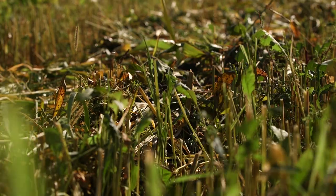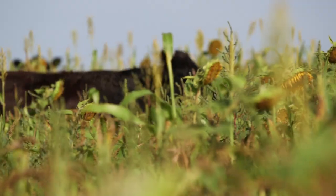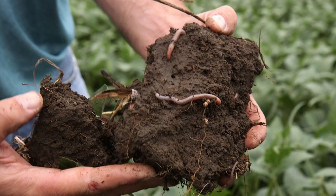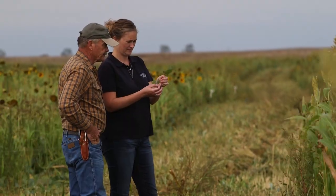It's a way to pull carbon out of the air and put it in the ground. Carbon and organic matter are basically the same thing, so if I can pull carbon out of the air and put it in the ground, I'm making the soil healthier.